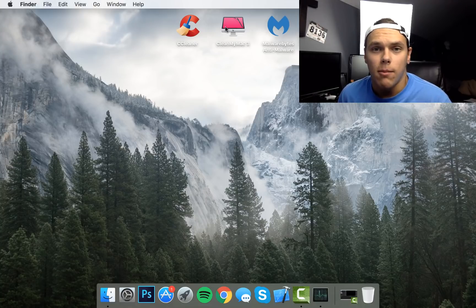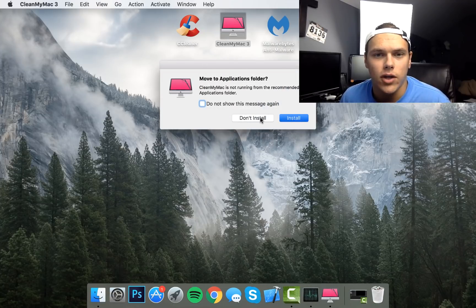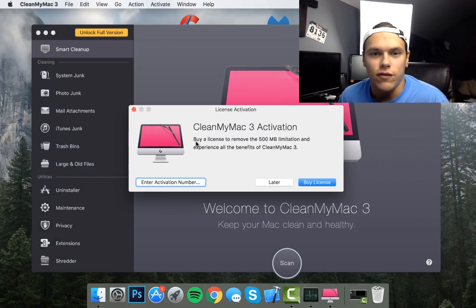The last thing we're going to go over is CleanMyMac 3 — download link in the description. Unfortunately this is the trial version. I do not have the full version license, which is $39.95 at the time of this video. I know how to keep my Mac fairly clean so I don't really have to use different virus removal tools, but this is generally the same thing as CCleaner, just a little more advanced and going in more depth. You do have to buy a license if you want to remove more than 500 megabytes from your system.